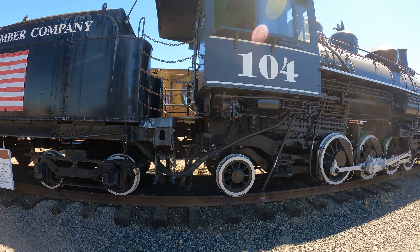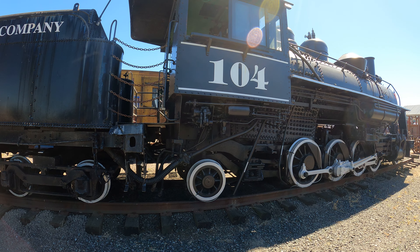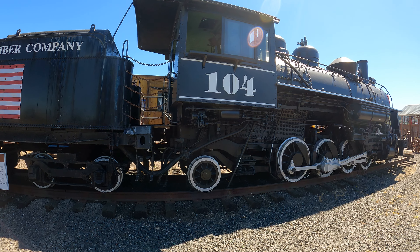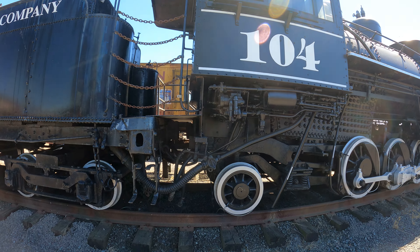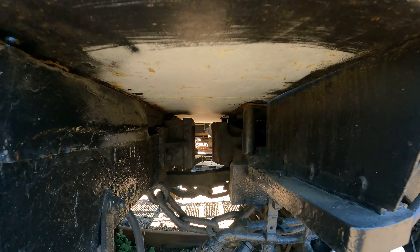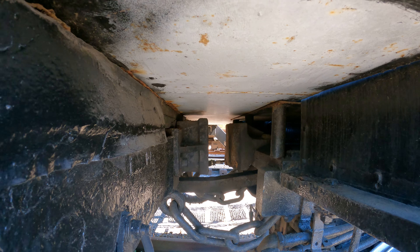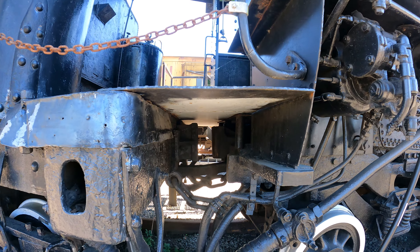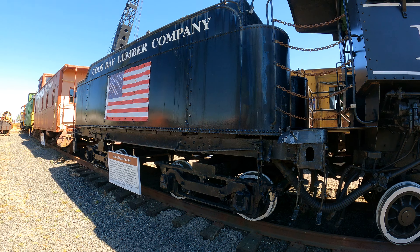They've got all sorts of connections here. I'm assuming this is oil powered — I think steam trains are oil powered. And then there are brake lines and chains. Notice the couplers aren't even connected. That's a funny looking coupler. I'm not even sure how this thing works, but it's got some other big connection here. I should ask for a guided tour so they can explain to me what I'm looking at.